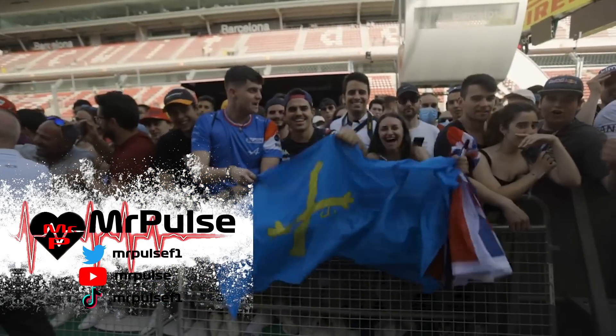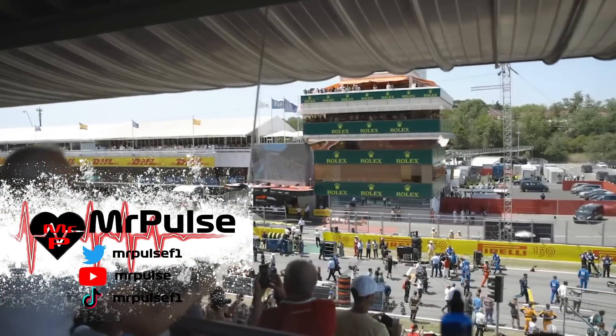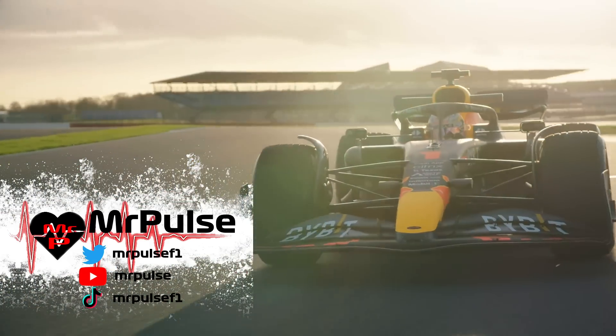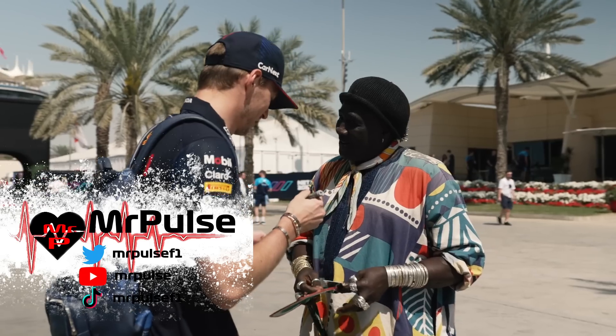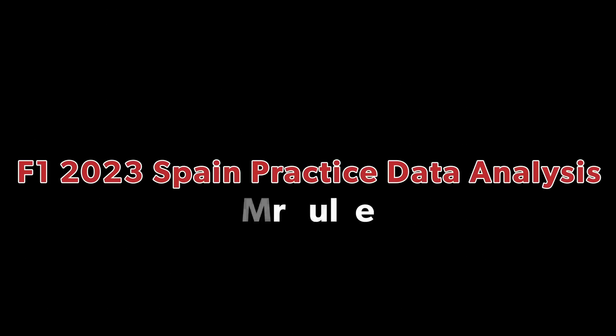Friday is over at Catalonia, and even though it is a brand new layout, the final result is something that we are all used to — Max Verstappen was fastest overall. But behind him it was a very interesting session, as it was not what we have become used to. That is what we are going to be talking about today as we do a data analysis from a frantic Friday in Spain.